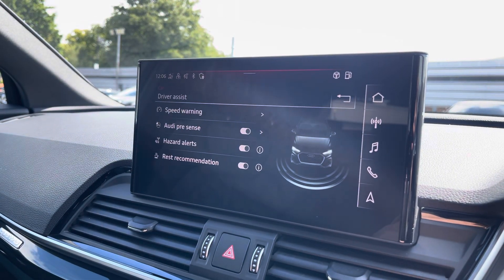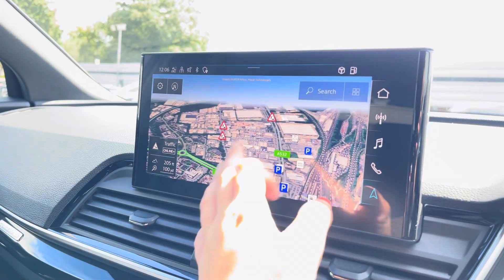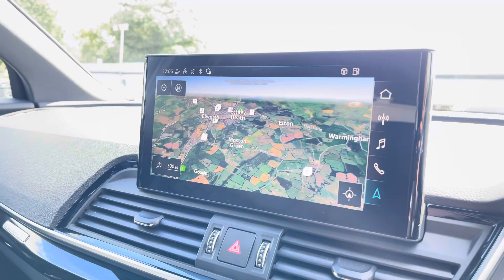The driver assist comes with speed warning, Audi pre-sense, hazard alerts and rest recommendation. And with this being a touchscreen, the satellite navigation system is extremely easy to use, allowing you to easily zoom in and out of the maps which provides you with quick and easy A to B guidance.